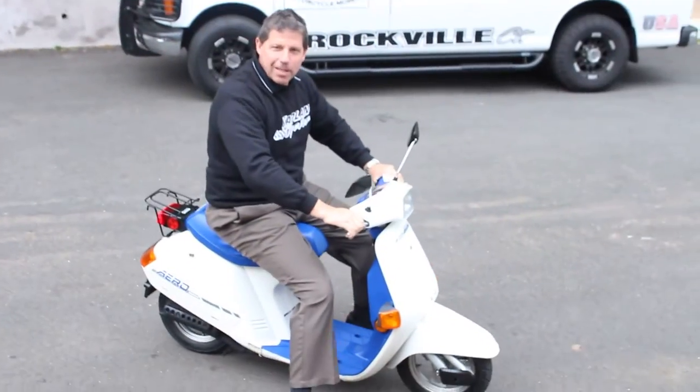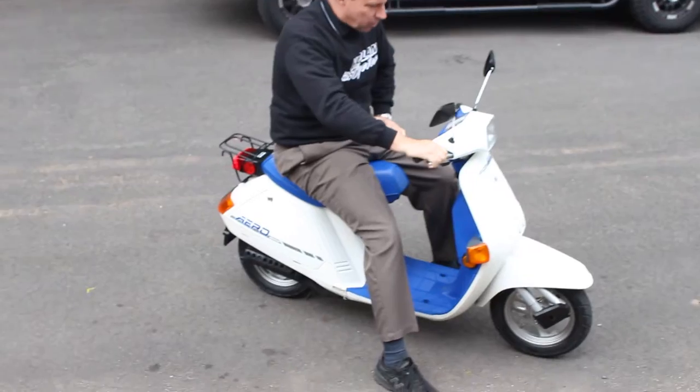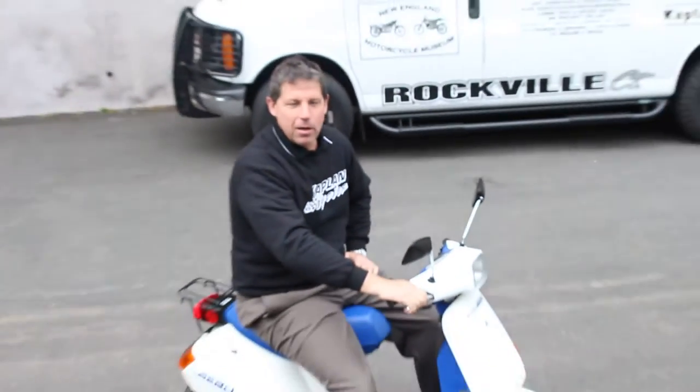Hi, this is Ken Kaplan from the New England Motorcycle Museum, and this is an absolute blast. It's a Honda two-stroke scooter, 1987, and it's in mint condition. Our shop just went through the whole thing. It's only got 2,000 miles on it and it's like brand new.